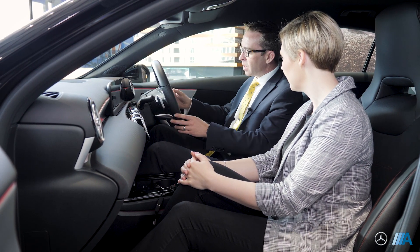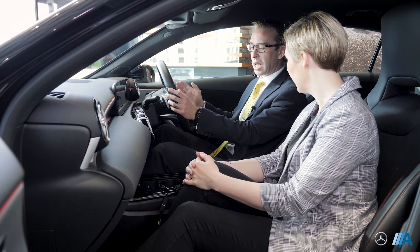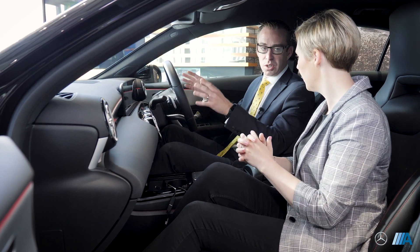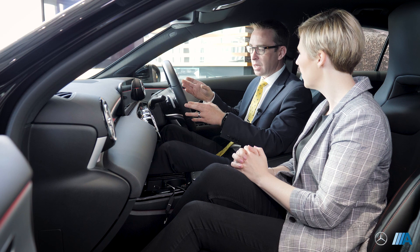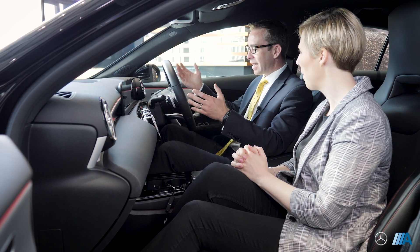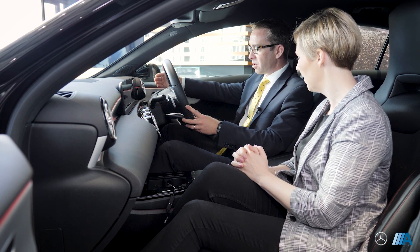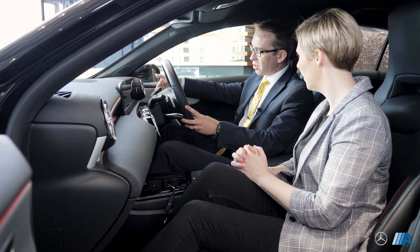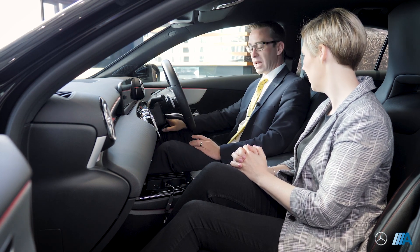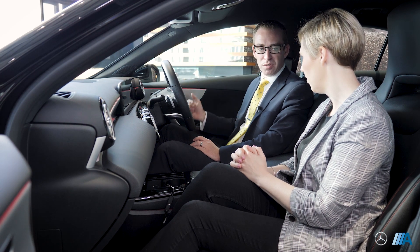On the steering wheel we have touchpads - on the right side it controls your instrument cluster and on the left side it controls your media display. This car has the premium pack so it's got the two 10.25-inch displays. The gear shift is on the right side of the steering column - down for drive, up for reverse and press the end in for park. The parking brake is located on the right-hand side of the steering wheel but it will auto-release whenever you select drive.